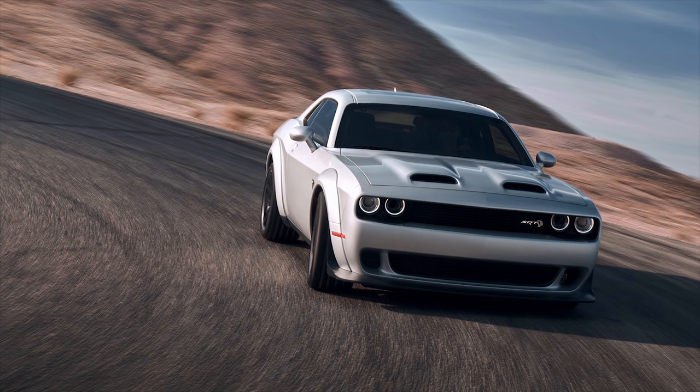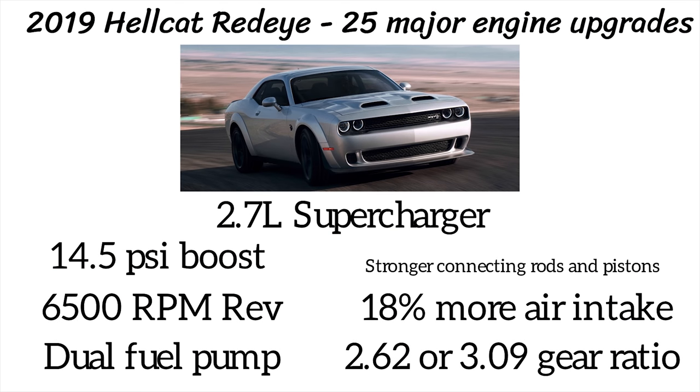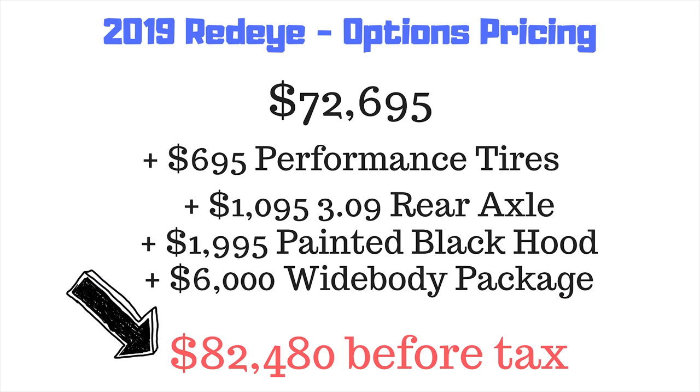The Red Eye gets an upgraded 2.7-liter supercharger with 14.5 psi of boost, dual fuel pumps, stronger rods, pistons and valve train, and 18% more airflow. Adding options like the 3.09 rear axle, painted black hood, summer performance tires, and Widebody package brings the Red Eye to almost $83,000 before taxes.